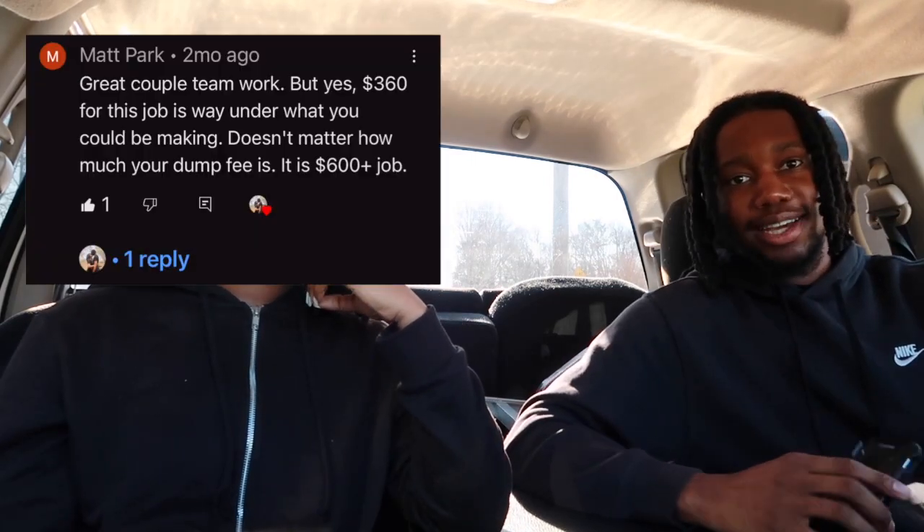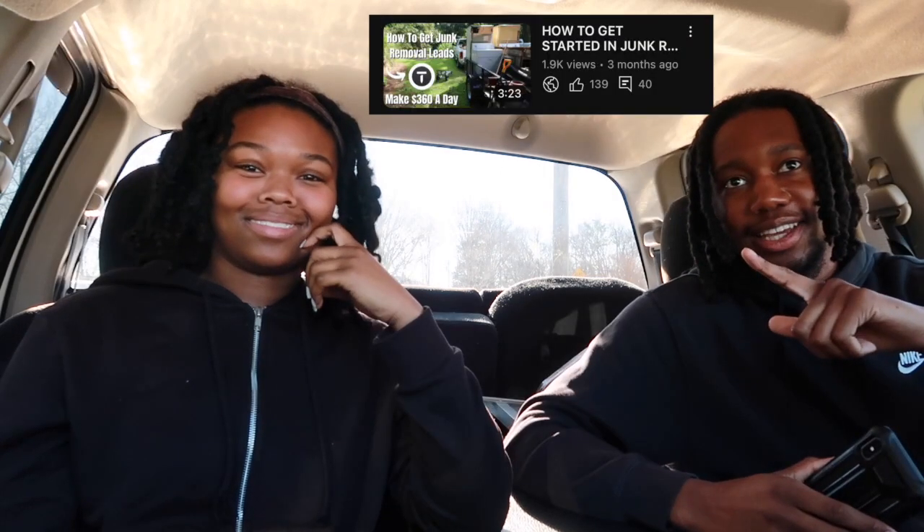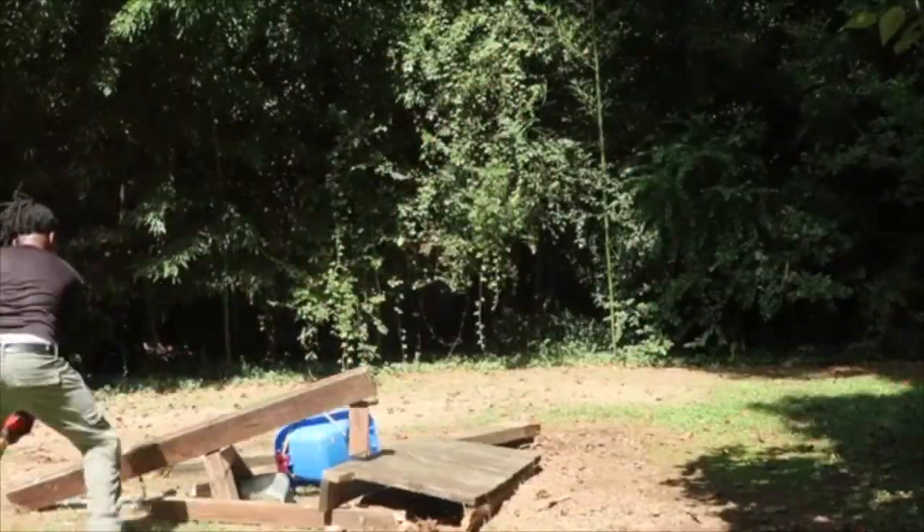Our new minimum is $80, even if it's just one item. Every junk removal job is different, so you should price accordingly. We've also added a demolition fee — from a comment on our how-to-get-started video where we sawed down a swing set. Now if we have to use the Sawzall and the sledgehammer, we're going to charge an extra fee depending on how big the item is.